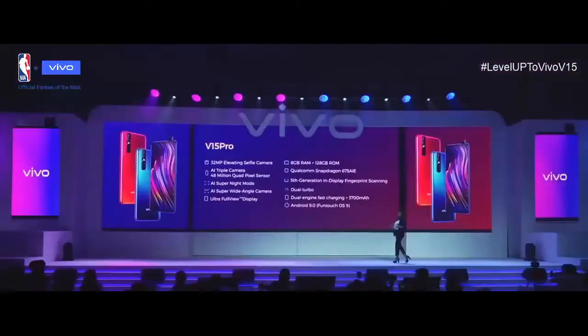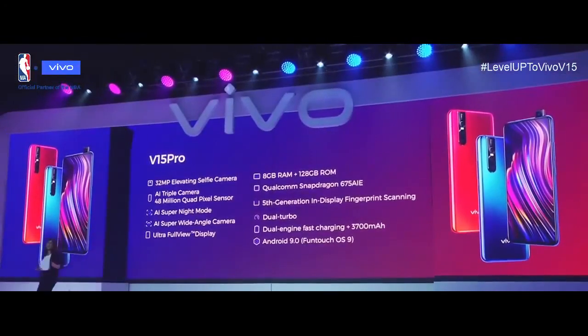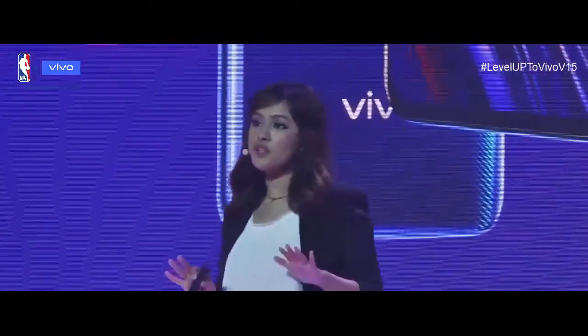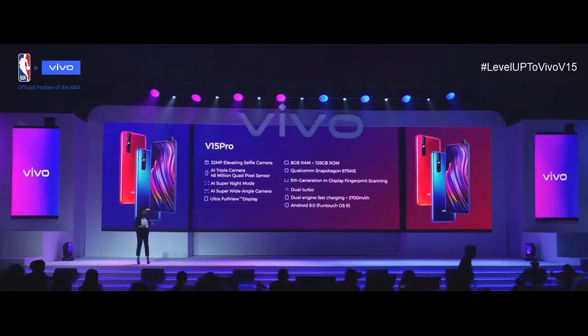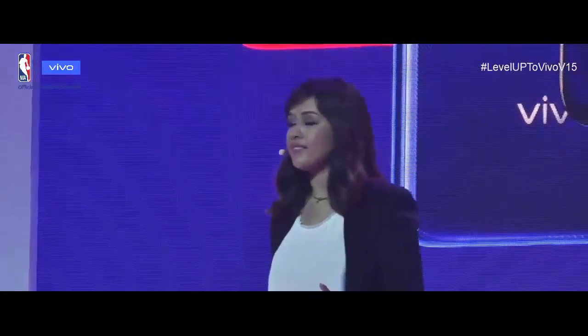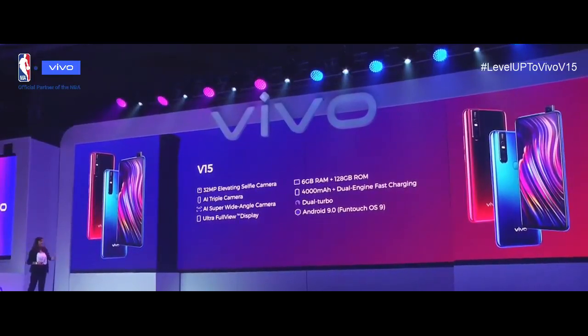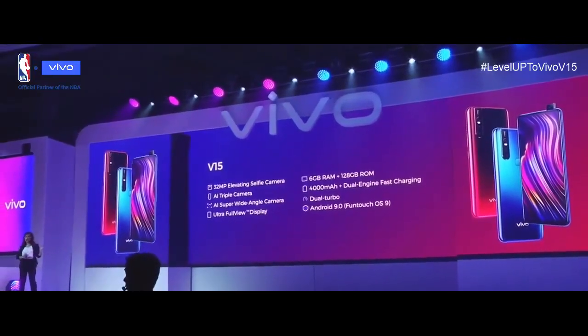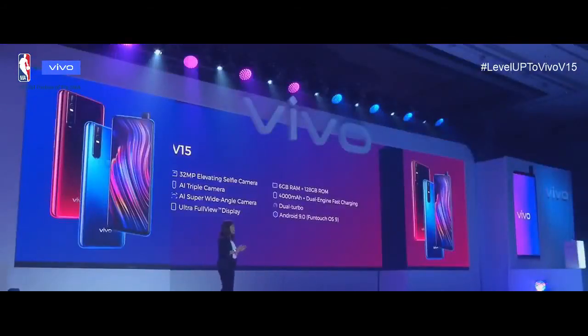That's everything on our Vivo V15 and V15 Pro. Let's review the key specifications of the Vivo V15 Pro: a 32 megapixel elevating selfie camera, AI triple camera with 48-million quad pixel sensor, AI Super Night Mode, AI super wide angle camera, Ultra Full-View Display, 8GB RAM with 128GB internal memory, Qualcomm Snapdragon 675 AIE, 5th generation in-display fingerprint scanning technology, Dual Turbo, Dual Engine, and Android Pie with Funtouch OS 9. The Vivo V15 features a 32 megapixel elevating selfie camera, AI triple camera, AI super wide angle and Ultra Full-View Display, 6GB RAM with 128GB internal memory, 4000mAh with dual engine fast charging, Dual Turbo, and Android Pie.